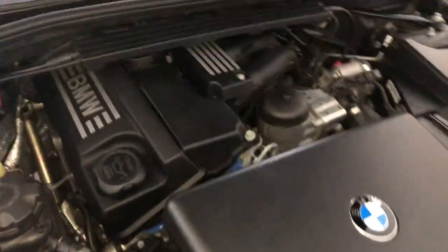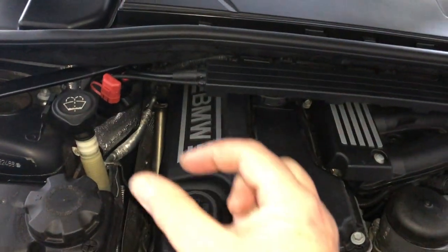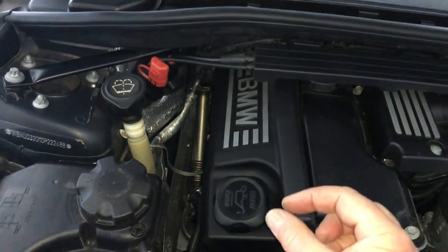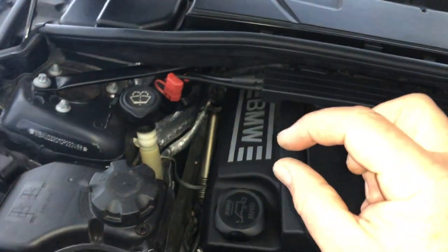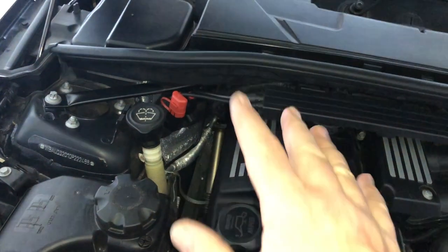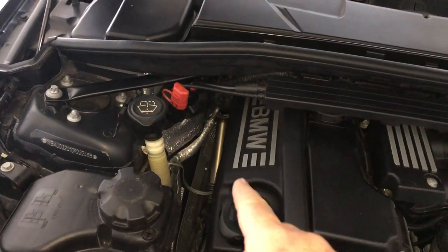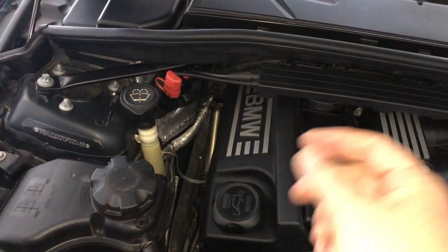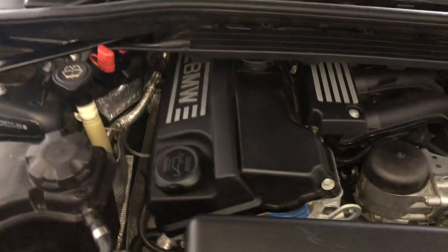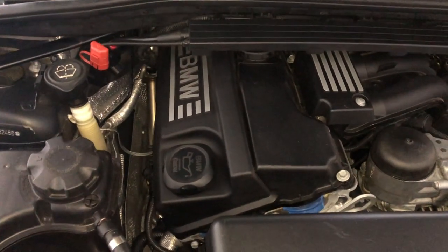Inside the engine, under the valve here, you've got an exhaust valve going down and an inlet valve. When the inlet valve goes down, it lets the petrol in, and when the exhaust valve goes down, it lets the exhaust out. There's a seal on the top of that, up where the oil runs and all the moving parts are, so that oil doesn't get down into the cylinder — both on the exhaust valve and the inlet valve. And those valve stem seals fail on these engines. Very sad, but it's just the fail point that these engines have.